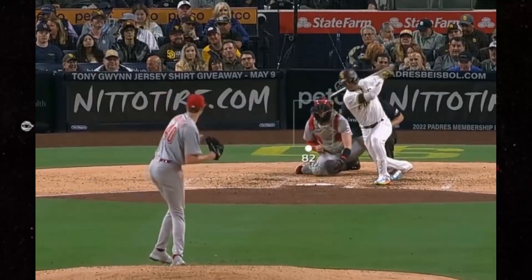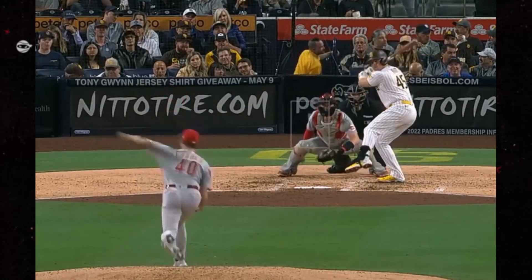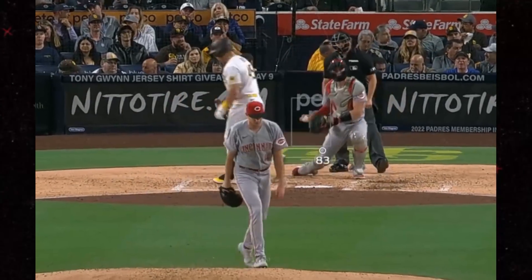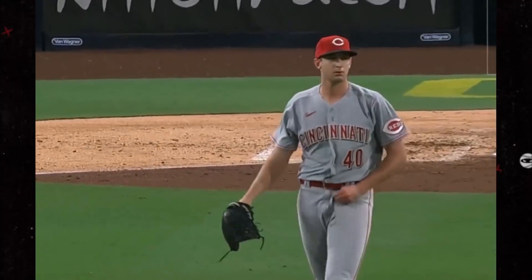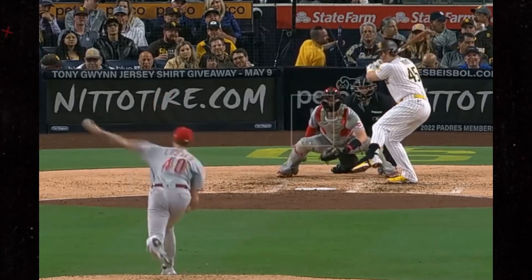Nick Lodolo had these wicked curveballs, including this one to Voigt. Sometimes this game can be frustrating, as Voigt lets you know on the way to the dugout. Nick Lodolo was kind enough to send me his breaking ball grip, and I'll share it with you now.